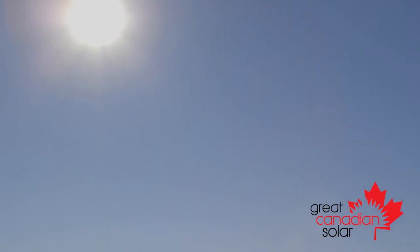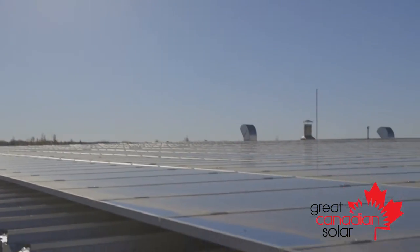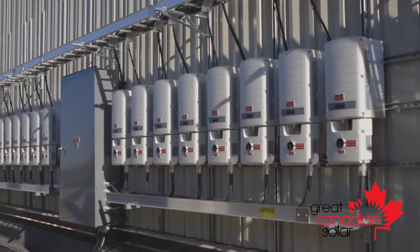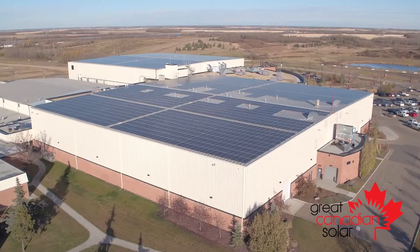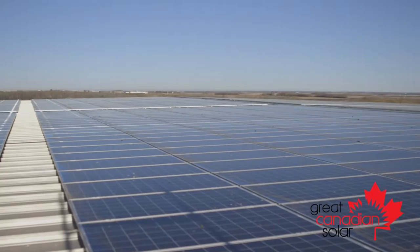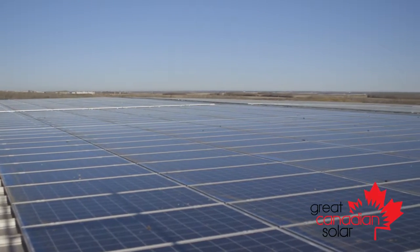The number of modules on the roof of the Leduc Recreation Centre is 3,622. It's got the potential to produce 1.14 megawatts, and it's about the equivalent of taking 200 cars off the road every year. It is the equivalent to about four NHL size rinks. It is the largest solar rooftop array in Canada.